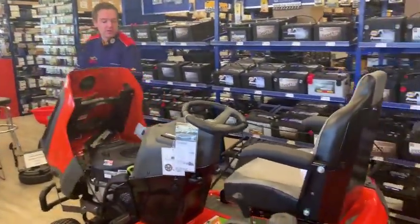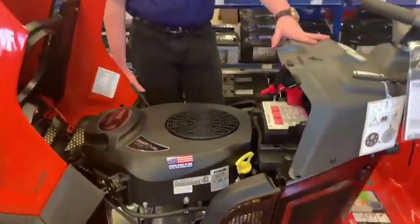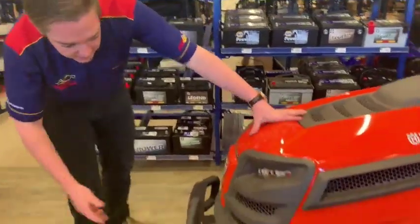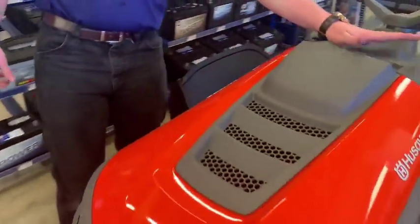You'll notice when you open the hood that you've got a 26-horsepower Kohler engine — a nice, good engine in there. I also like the headlights on this particular model; they have the upgraded LED system and you control the headlights just with a little button here.